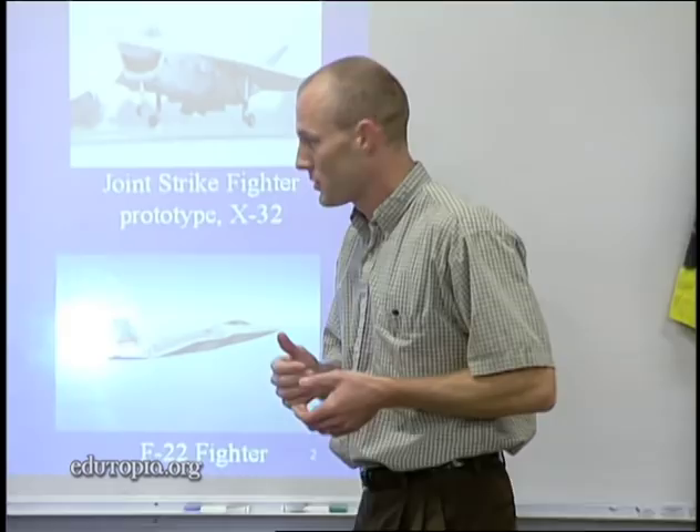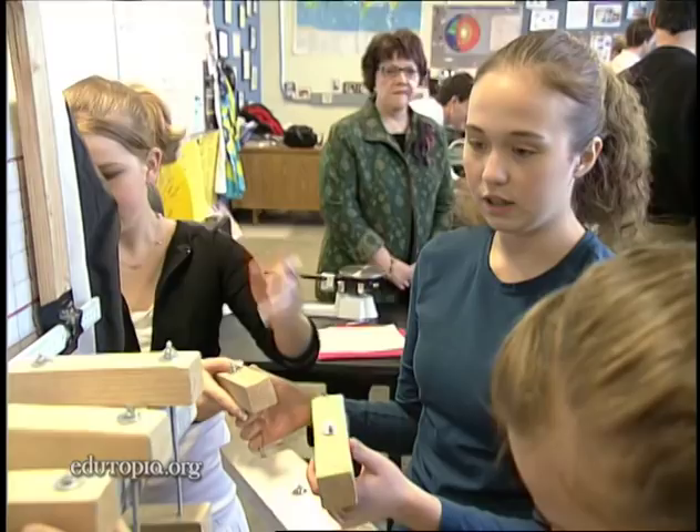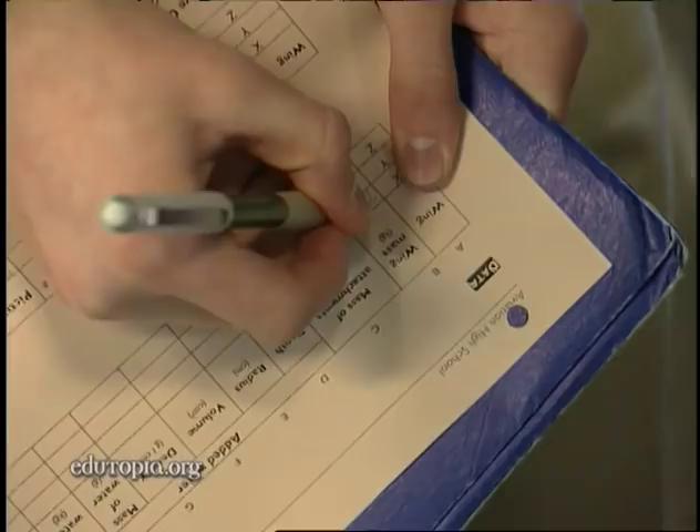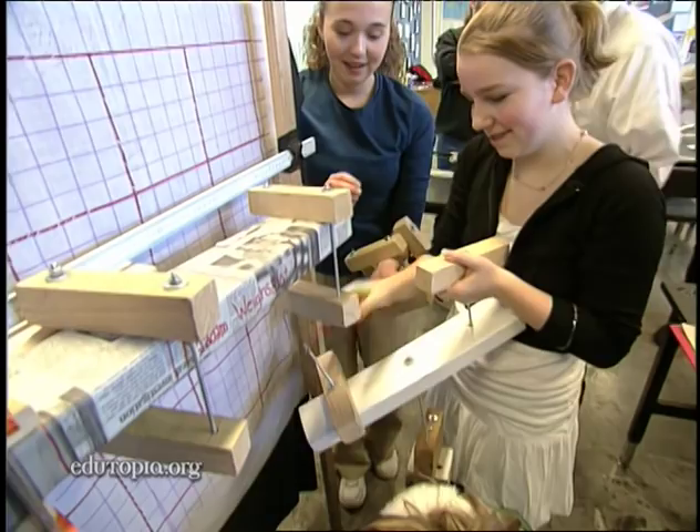I like doing hands-on projects more, just because I feel I learn better by learning from my own experiences. When we were doing the wing project, I learned our first wing was really bad. And then our third wing, we did really well. I'm so proud of us.